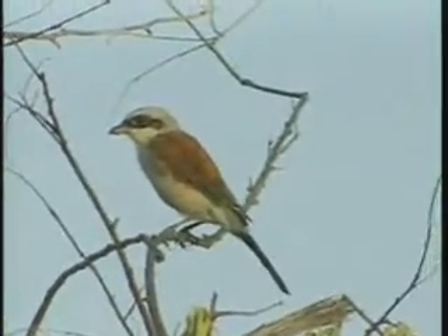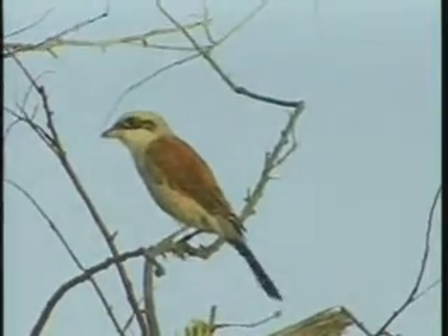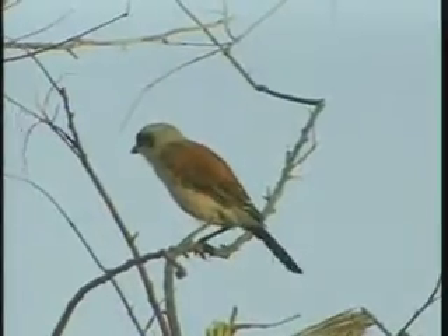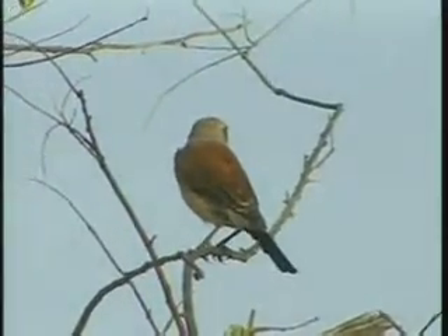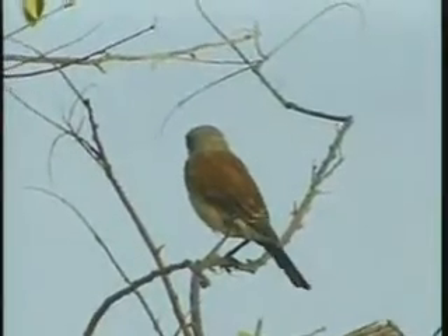It's very similar looking from the distance. If you can't see the head clearly, you might think it could be a Chagra. It's very, very similar on looking. A beautiful bird in the area.